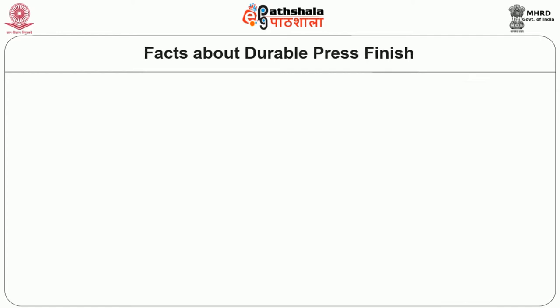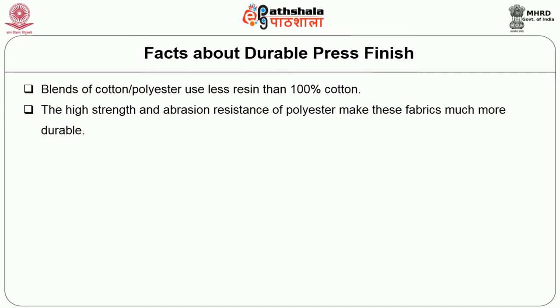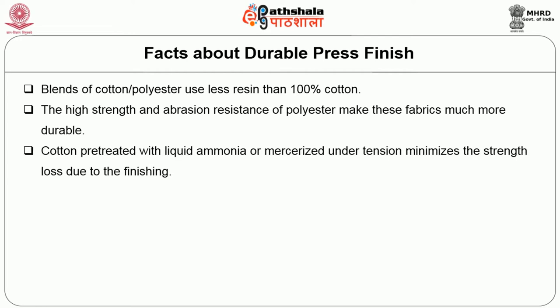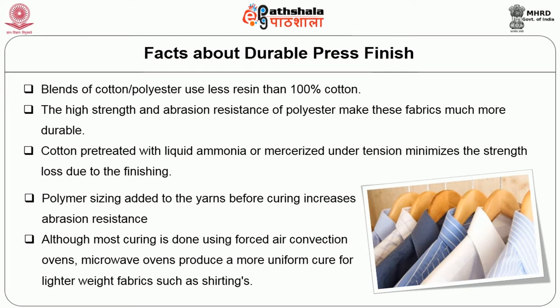Some key facts about durable press finishing: blends of cotton-polyester use less resin than 100% cotton, and the high strength and abrasion resistance of polyester make these fabrics much more durable. Cotton pretreated with liquid ammonia or mercerized under tension minimizes strength loss due to finishing. Polymer sizing added to yarns before curing increases abrasion resistance. Although most curing uses forced air convection ovens, microwave ovens produce a more uniform cure for lighter weight fabrics such as shirtings.